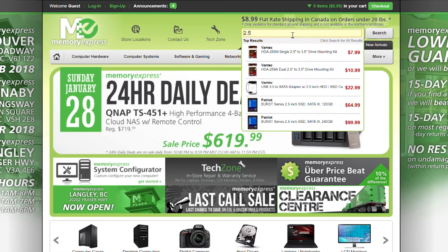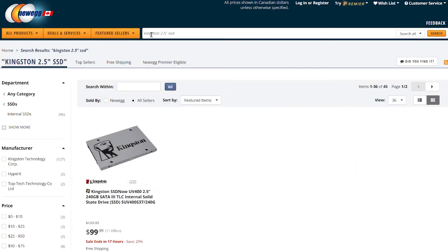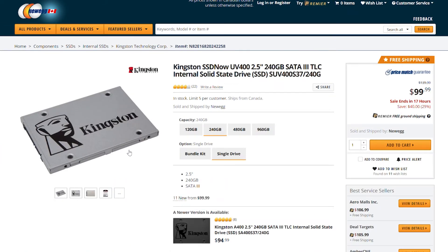I gave myself a budget of about $100 to see what I could replace it with. Memory Express had an additional $8 flat rate for shipping, so for a change I decided to order from Newegg.ca. They had the same drive Memory Express did, but they offered free shipping and it came two days ahead of time, so I'll definitely order from them again.